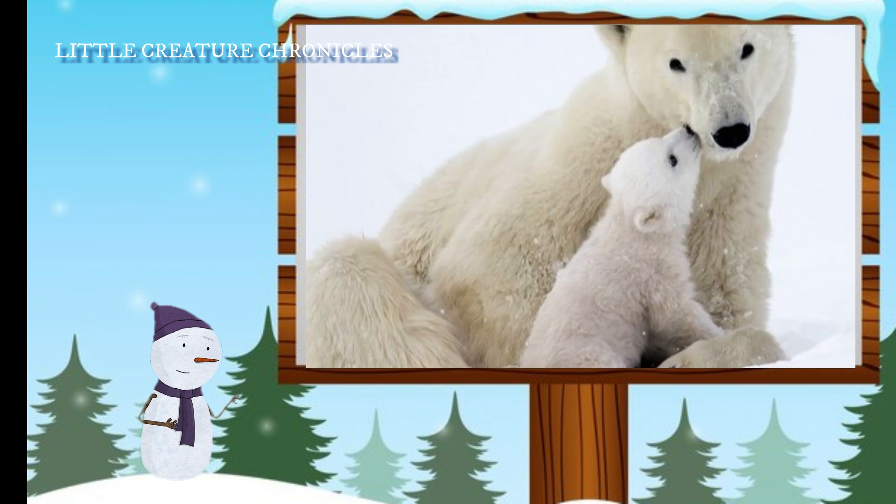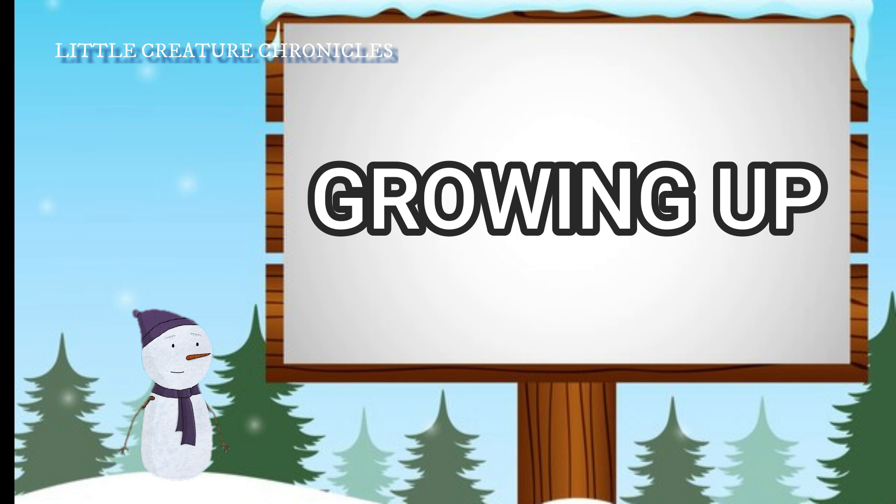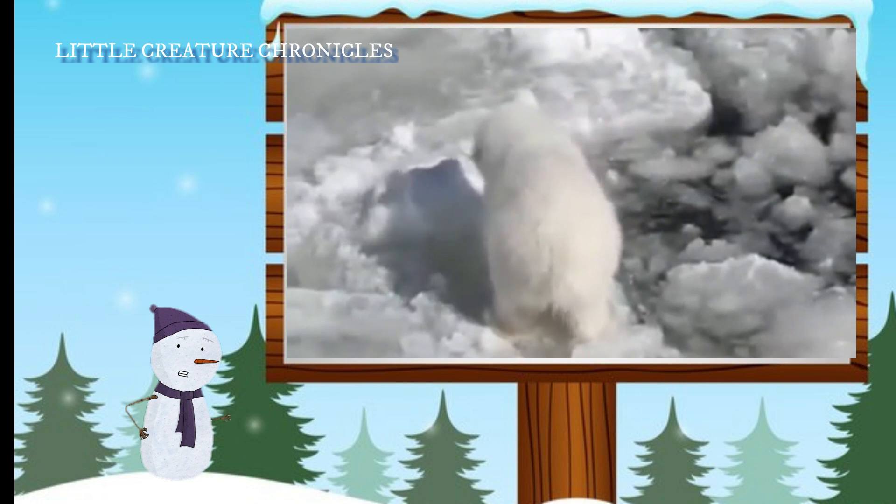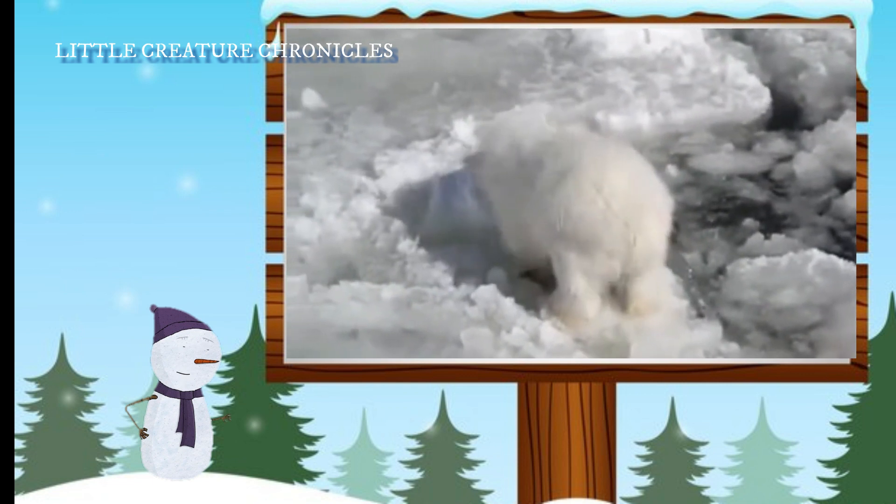Pippa's mom feeds her rich, creamy milk that helps her grow strong and healthy. As Pippa grows, she starts to explore her icy surroundings. She learns to walk on the slippery ice and swim in the frigid Arctic waters.